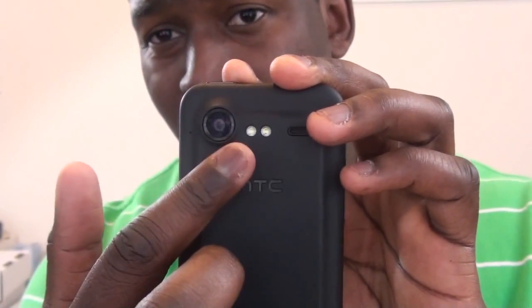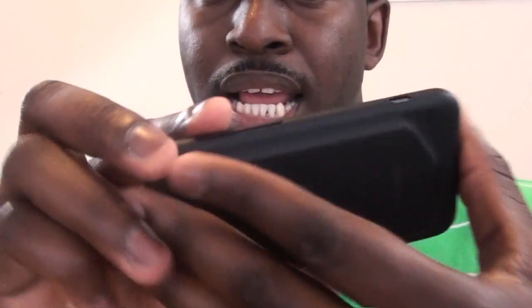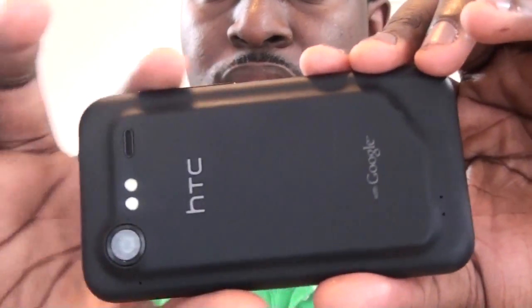It has a 1.3 megapixel camera for video chat. At the back, it has an 8 megapixel camera with dual HD flash, records at 720p, and it does have touch-sensitive buttons in the front and kind of has this plastic encasing around, which gives it some durable protection.